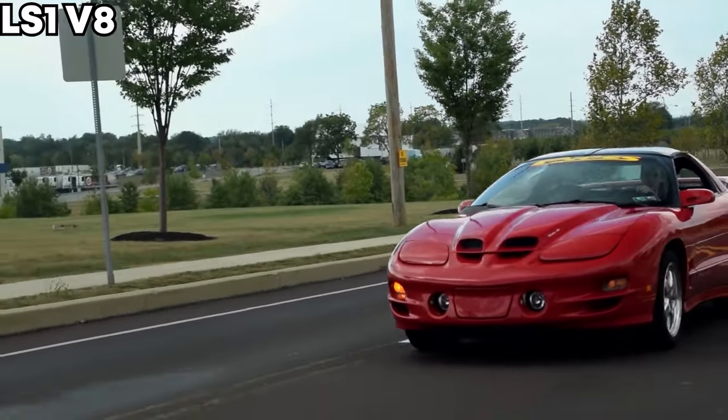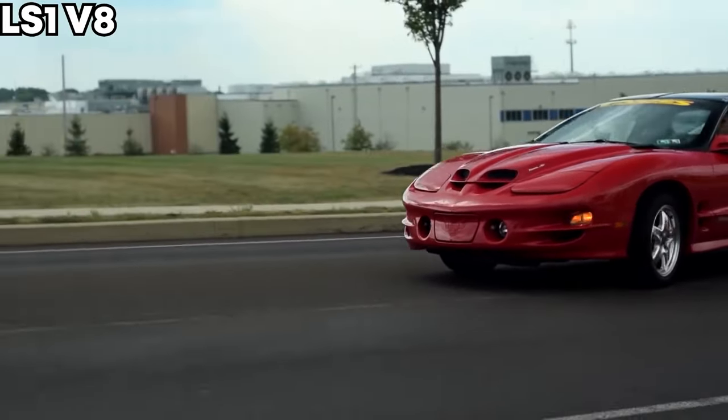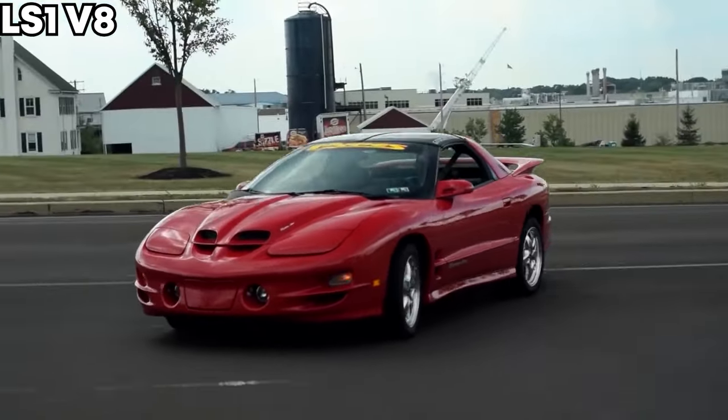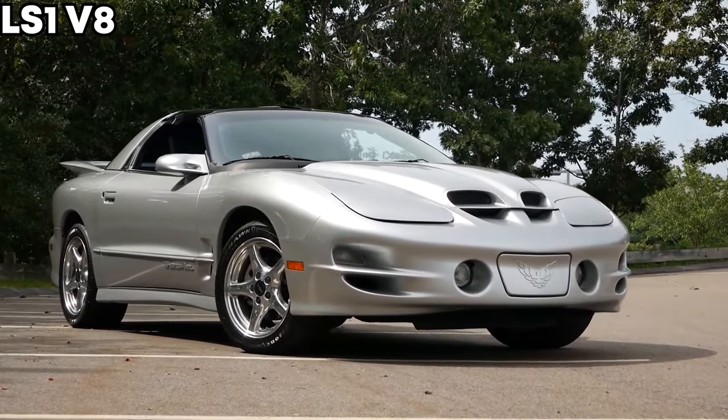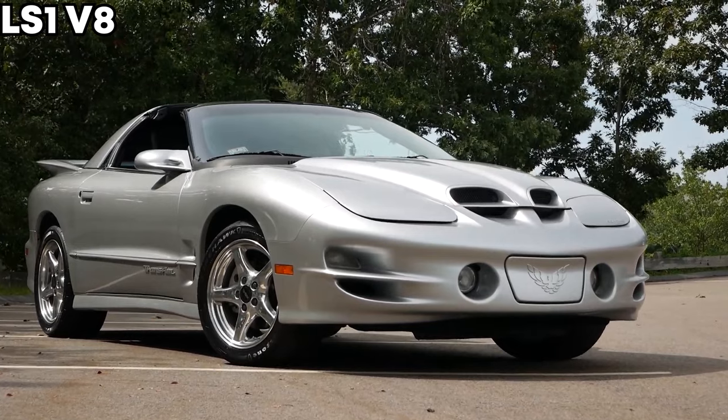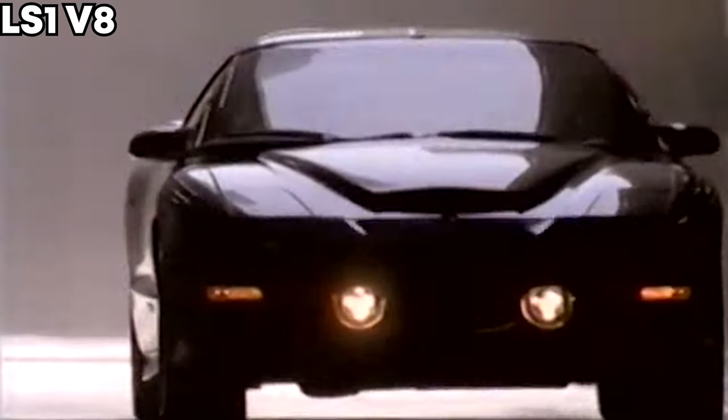Now let's discuss the common problems of the engine that almost everybody in the F-body world wants — the LS1. And that's pretty much it. It's a pretty great motor. There are regular maintenance issues, but there's nothing that really stands out as bad about this motor.